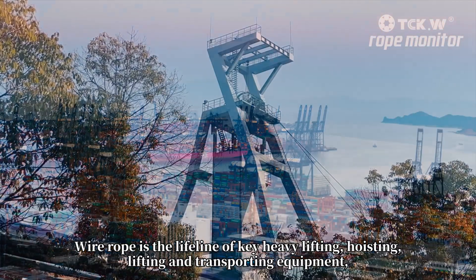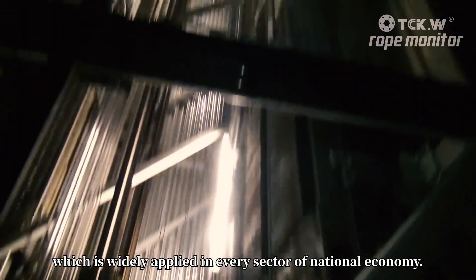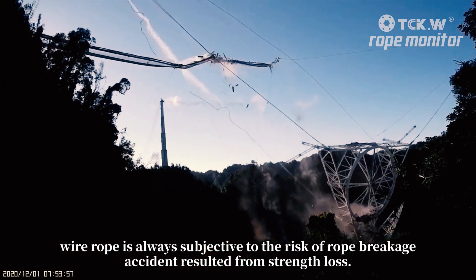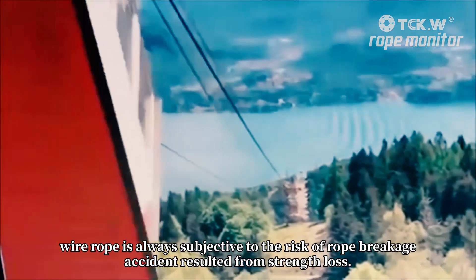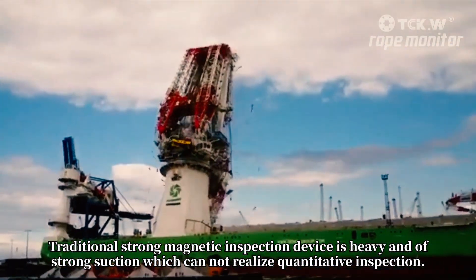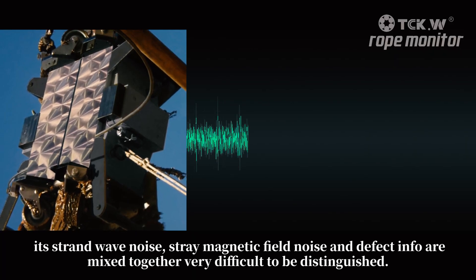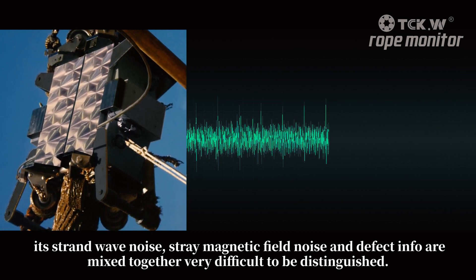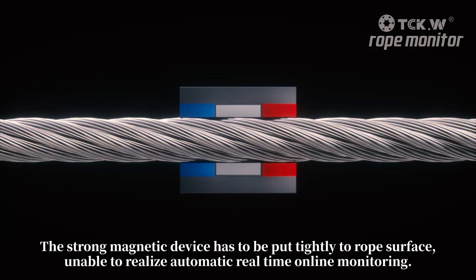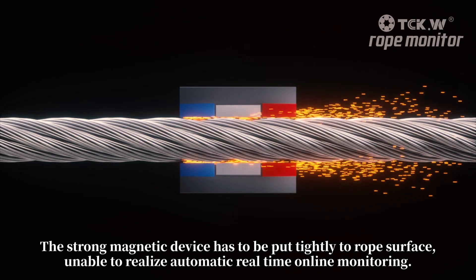Wire rope is the lifeline of key heavy lifting, hoisting, and transporting equipment, widely applied in every sector of the national economy. During its usage, wire rope is always subject to the risk of rope breakage accidents resulting from strength loss. Traditional strong magnetic inspection devices are heavy, with strong suction, and cannot realize quantitative inspection. Limited by sensor technology, strand wave noise, stray magnetic field noise, and defect information are mixed together and very difficult to distinguish. The strong magnetic device must be pressed tightly to the rope surface, making it unable to realize automatic real-time online monitoring.